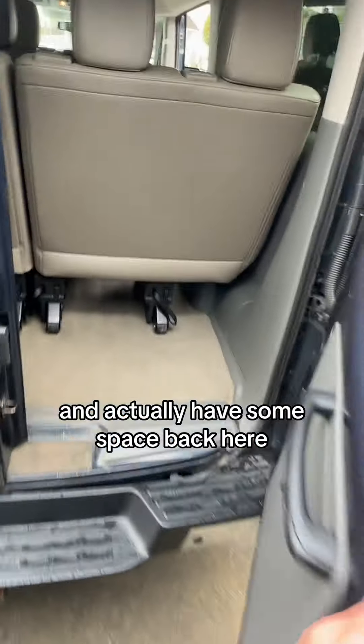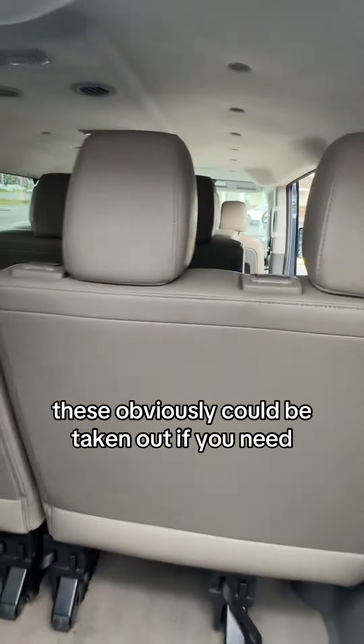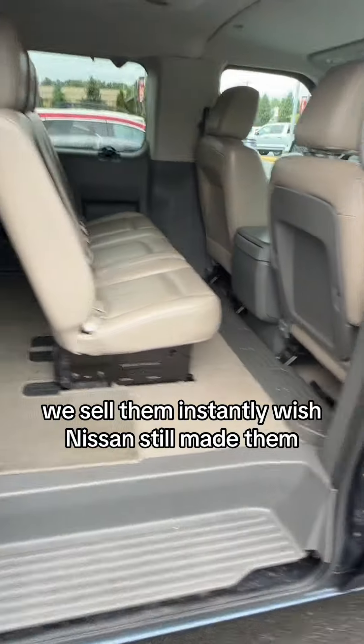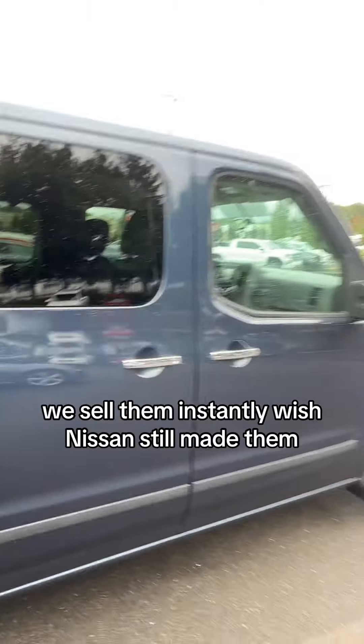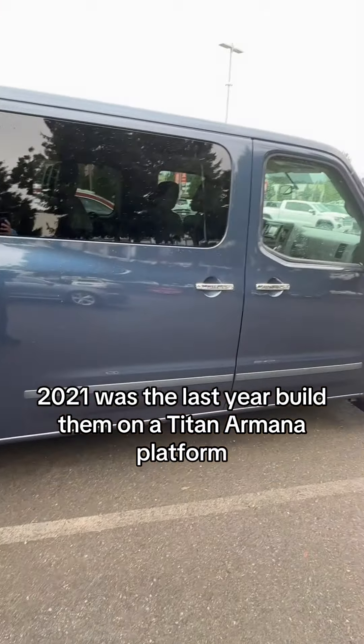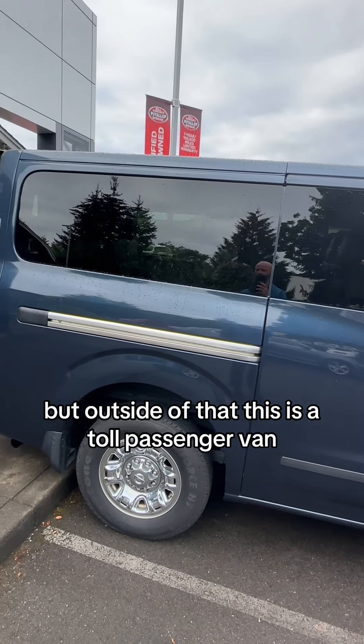And we actually have some space back here. These could obviously be taken out if you need just a big cargo space. Whenever we get these we sell them instantly. Wish Nissan still made them — 2021 was the last year. They built them on a Titan Armada platform. Outside of that, this is a 12-passenger van that Nissan made for about a decade.